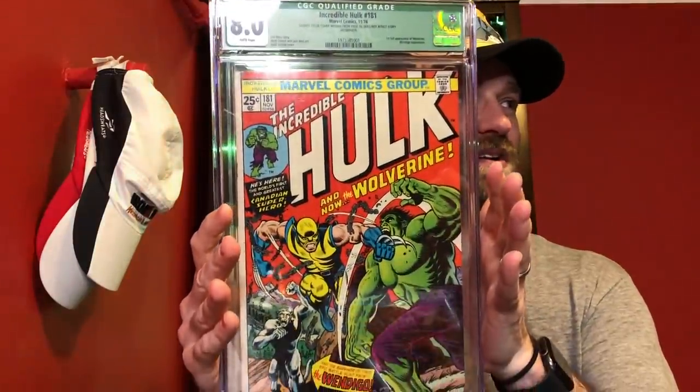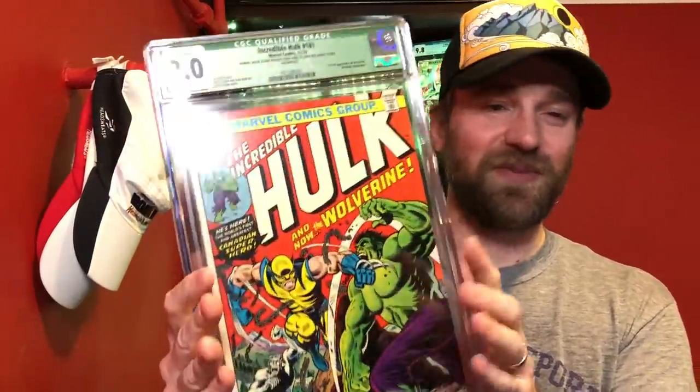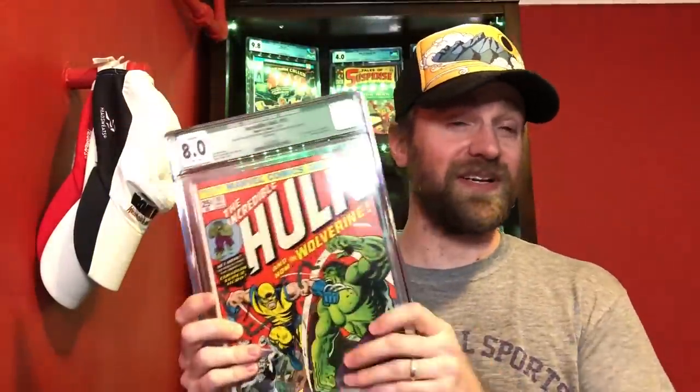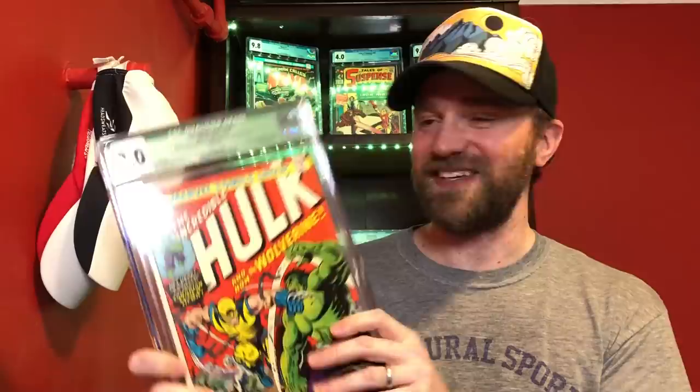Incredible Hulk number 181 — the first full appearance of Wolverine. The cover is incredible, but this one is missing the Marvel value stamp, which is why it has the green qualified label. Another book I want to keep upgrading, but it's so expensive now — even qualifieds are super expensive. A tough book to upgrade without spending a ton of money. But this is my entry for 8.0: Incredible Hulk number 181.